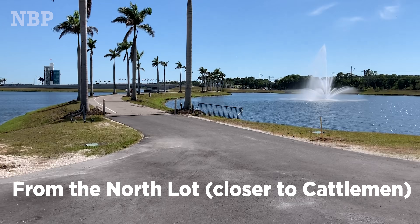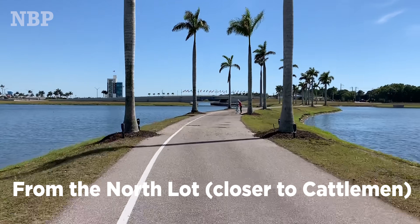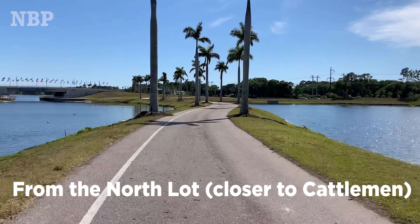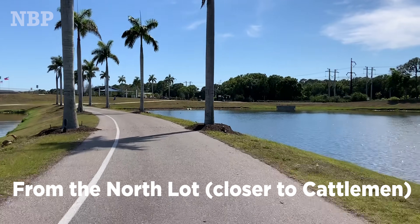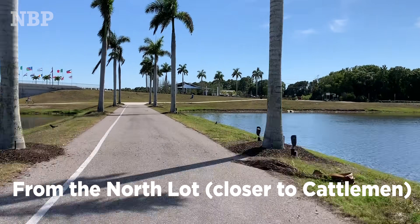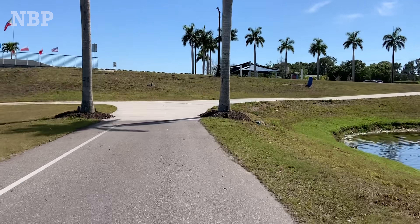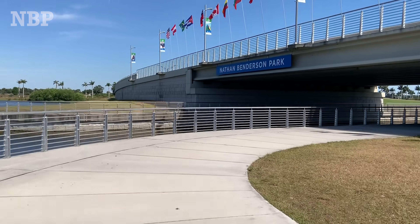If you're parked in the north lot closest to North Cattleman Road, follow the other land bridge. Keep on going, enjoying the beautiful sunshine that only Nathan Benderson Park has. Don't turn right here — go left. Go underneath North Cattleman Road and underneath the bridge, and you're there.